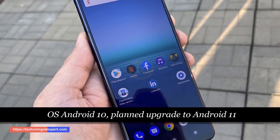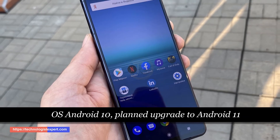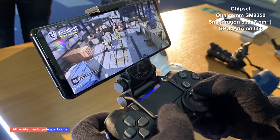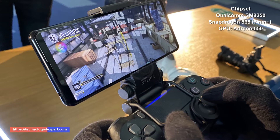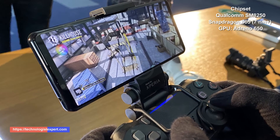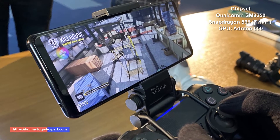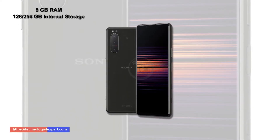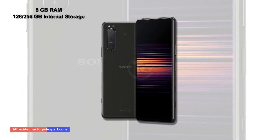OS Android 10, planned upgrade to Android 11. Chipset Qualcomm Snapdragon 865, 7nm Plus, GPU Adreno 650. 8 GB RAM, 128 and 256 GB internal storage.